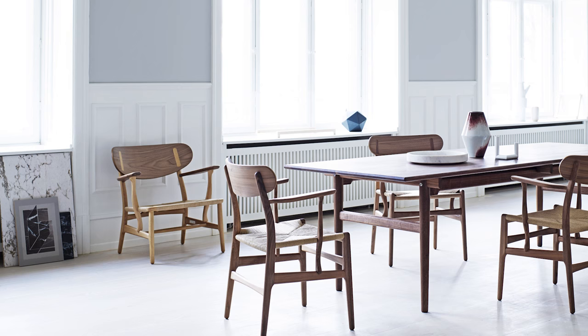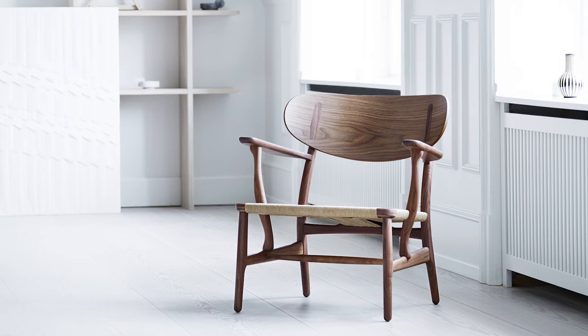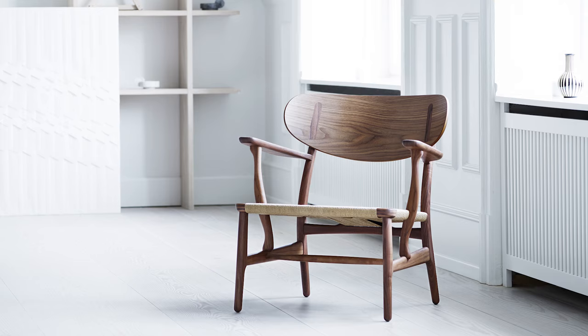The CH-22 lounge chair and the CH-26 dining chair are available in solid oak and walnut and in a combination of the two wood types, with a variety of finishes. The seat is available in natural or black paper cord.